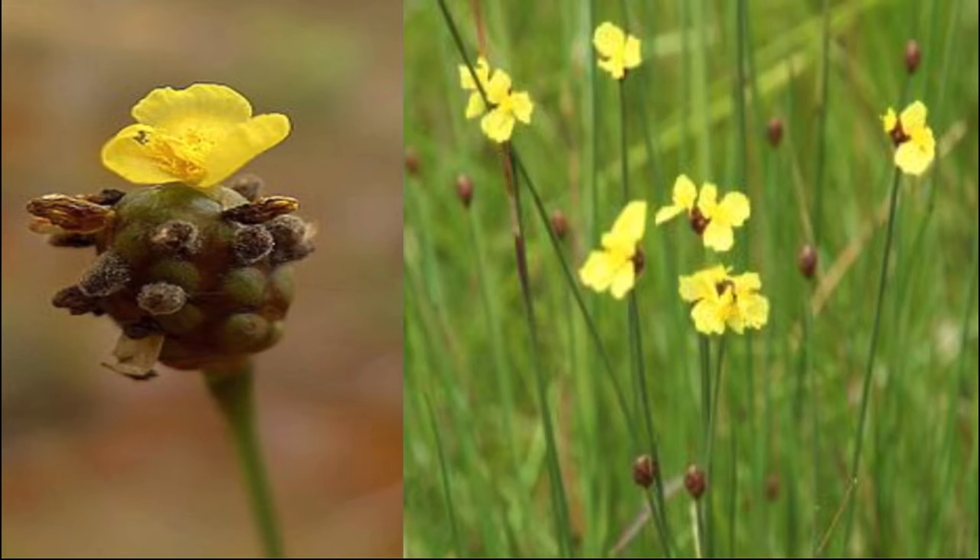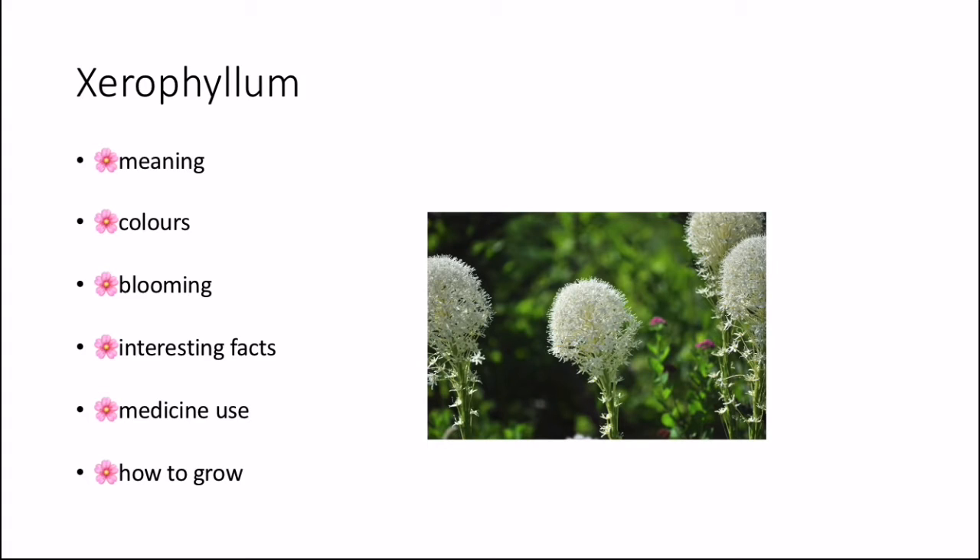The second flower beginning with the letter X is the Xerophyllum. The meaning of this is 'dry leaf' because 'xero' means dry and 'phyllum' means leaf. It can also mean new beginning or rebirth, specifically the Xerophyllum tenax which means 'after the fire, clear the land.' The colour that the Xerophyllum comes in is green, and the blooming time is spring or summer.